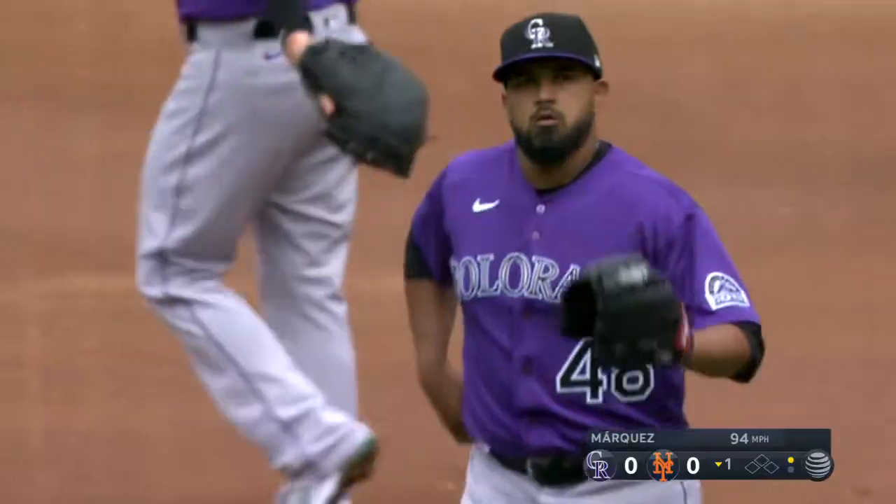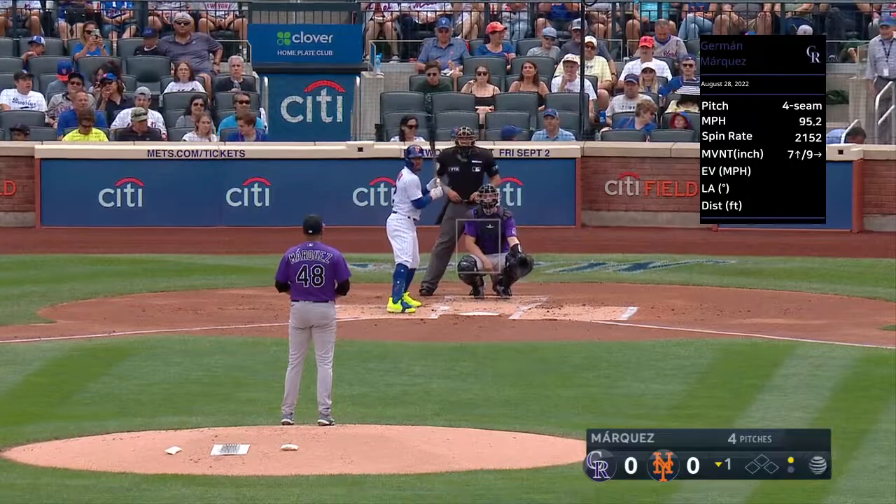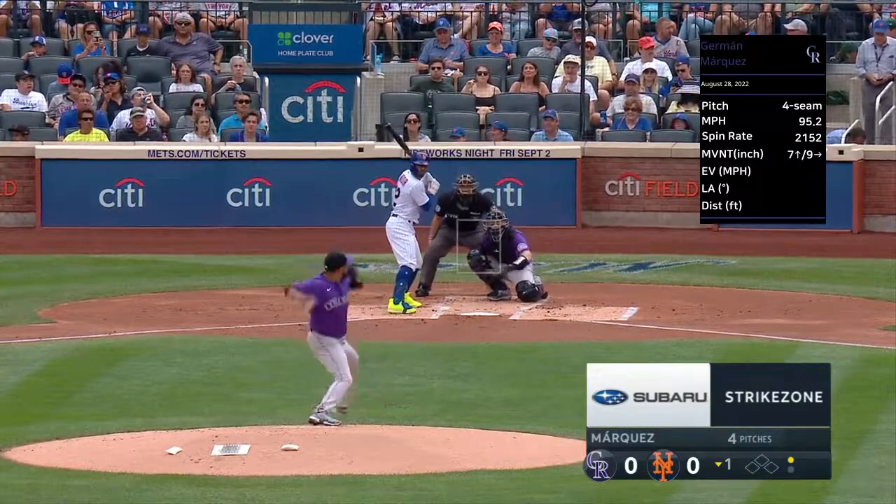So we'll take a look at his arsenal. This is brought to you by StatCast powered by Google Cloud. Especially out of the stretch, we know he's been leaving it out over the heart of the plate.